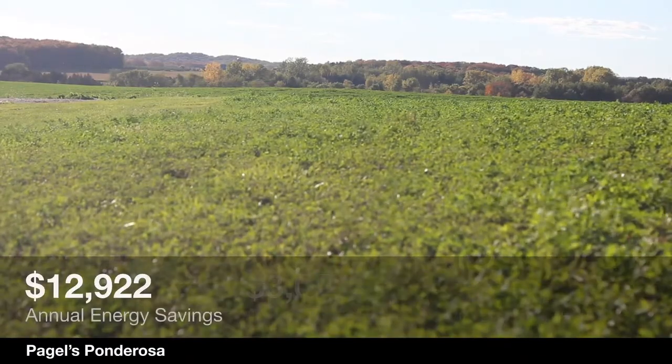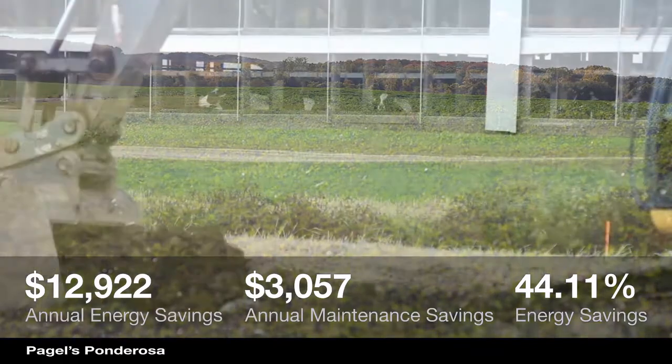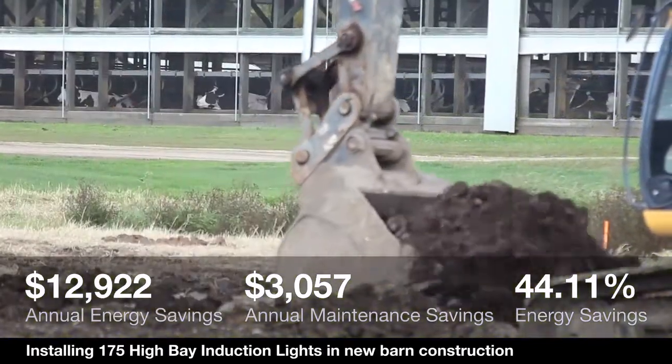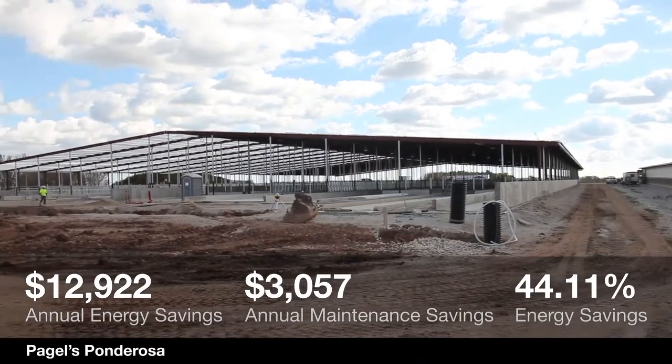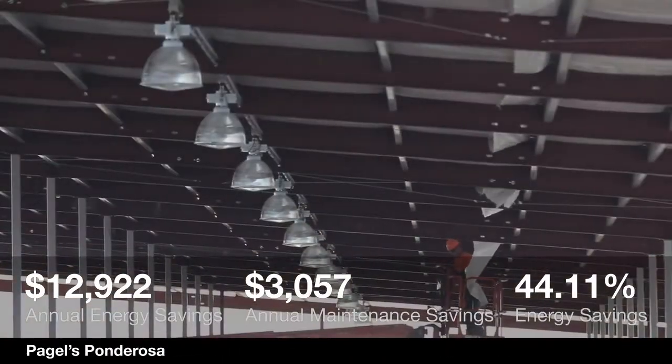Lighting is just like anything else. It's something that we have to look at to become more efficient no matter what we do. And if we can use less electricity and do a better job of providing the light that we need, everything goes back to energy efficiencies and what's better for the environment. If we can put the right lighting in right away versus putting something in and changing it out at a later date, we're a step ahead.